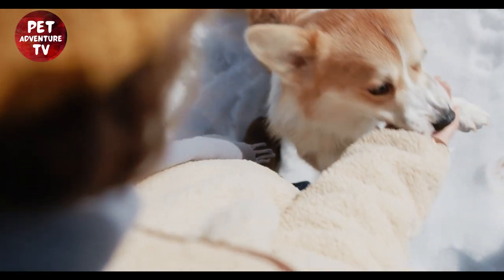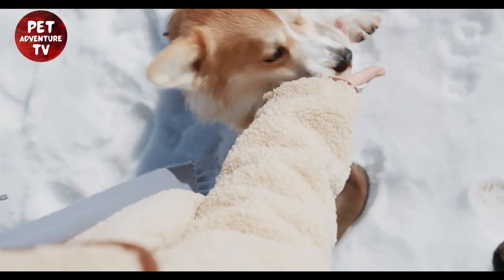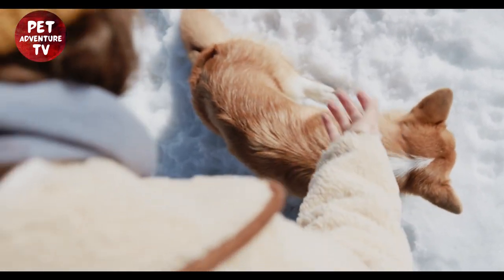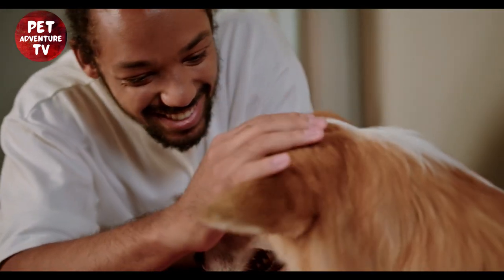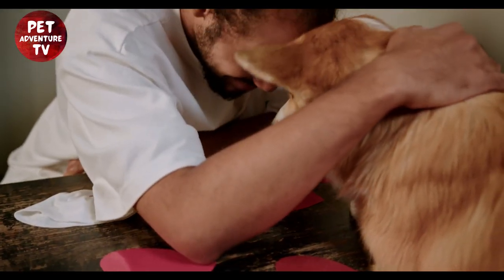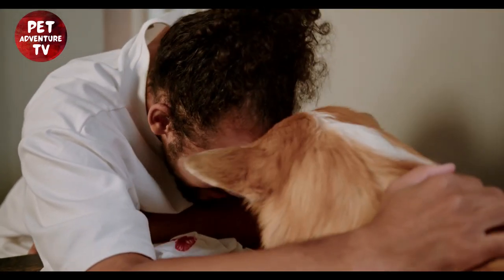Now, let's talk about nutrition. Feeding your corgi a balanced diet is essential for their well-being. But you don't have to buy the priciest dog food. Consult your vet for recommendations, and consider mixing in some homemade meals with ingredients like rice, chicken, and veggies. It's healthier and budget-friendly.